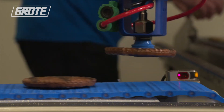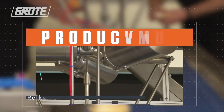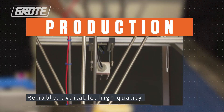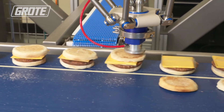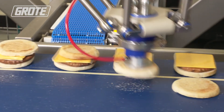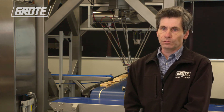Number two is to be beside the customer and make sure our machines are reliable and available for production. Number three is to make a high-quality, sellable product. And I think this is the time for us to work together and show that the complete line can be automated.